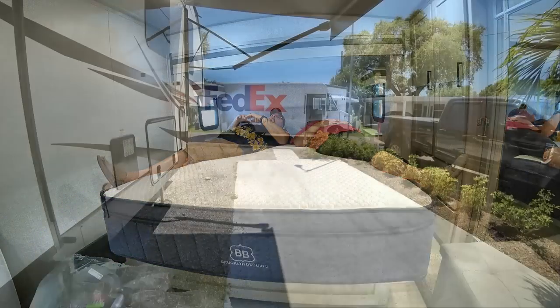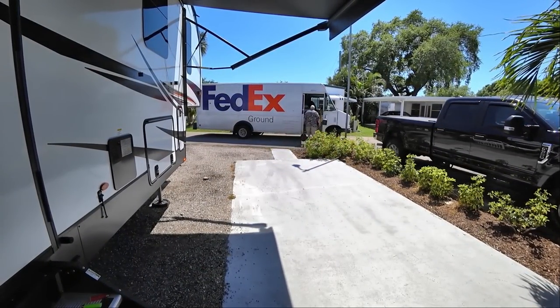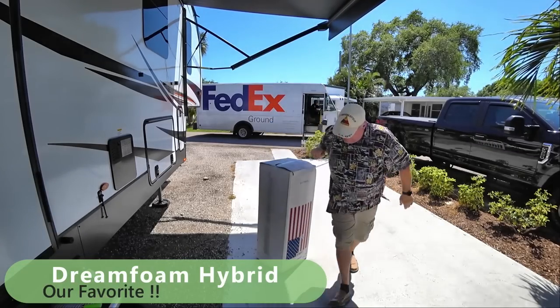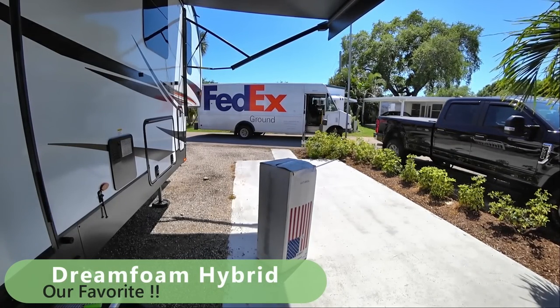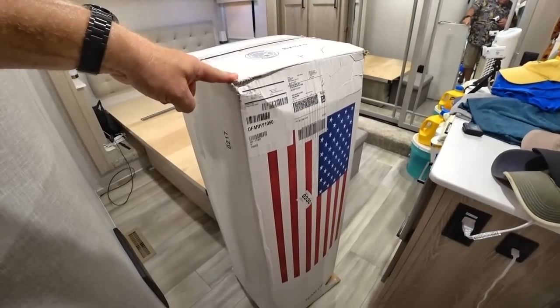We ended up getting another mattress instead of that first one. It was a little bit lighter, a little bit smaller in height — something similar to what we had prior. But by far, you can see it's a DreamFoam hybrid, and it's way better than anything we've had in the past. This has been a spectacular mattress. It's perfect.